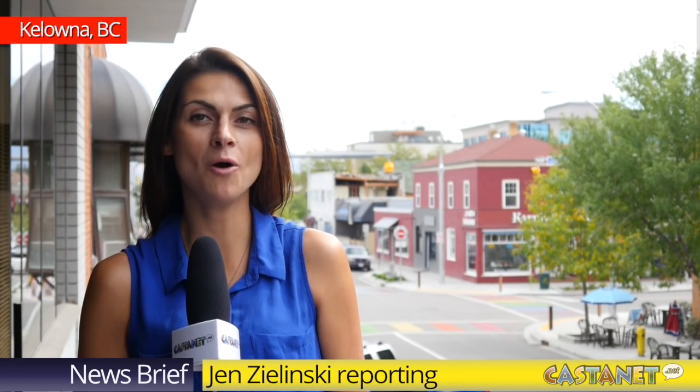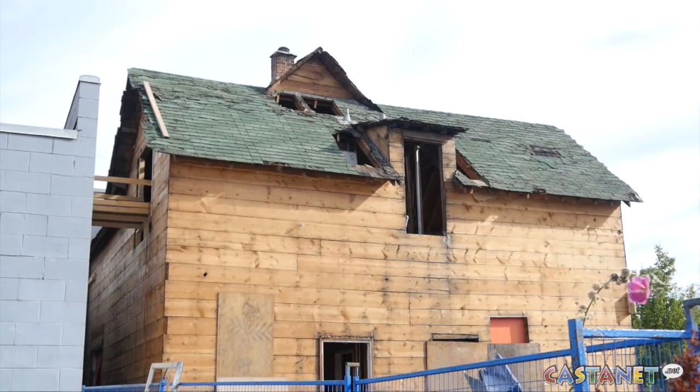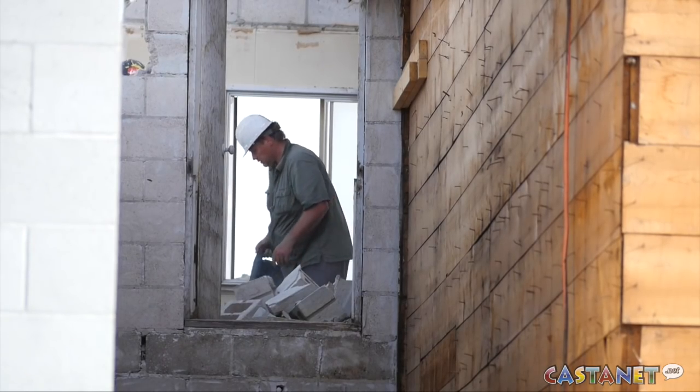Behind me here on Lawrence Avenue, demolition has started on a building that will soon be Castanet's new home in downtown Kelowna. Two buildings on site — a home constructed in 1915 and a commercial addition built in 1951 — will be removed to make way for a two-story brick building.